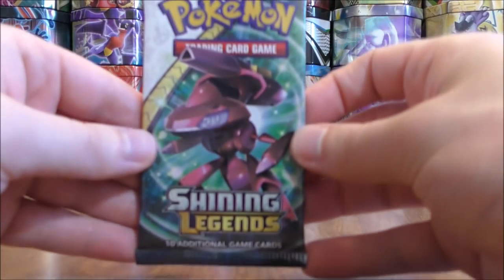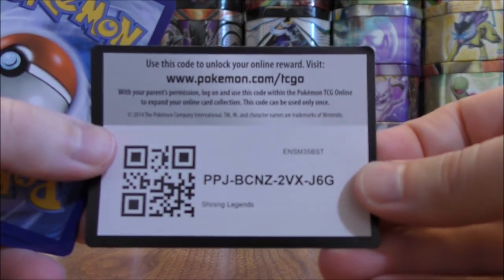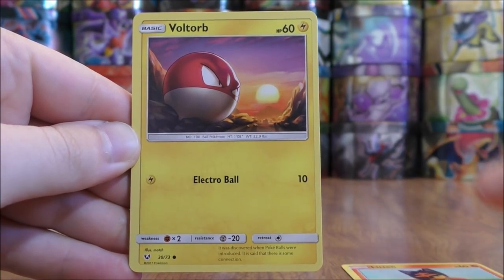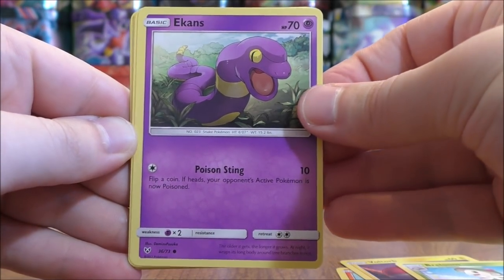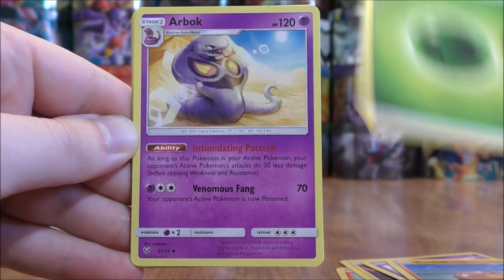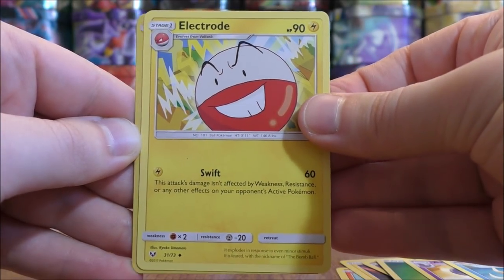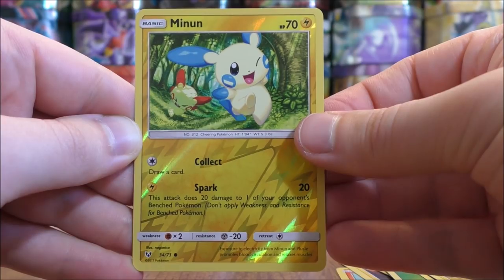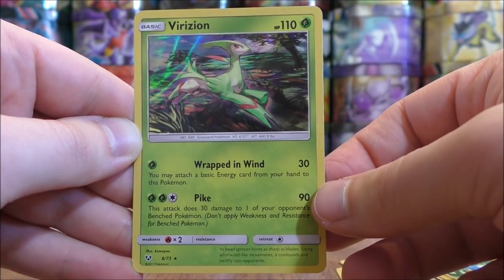Shiny Genesect pack now. Litten to start the pack, Voltorb, Breloom, Ekans, Stunfisk, Grass type energy, Arbok, Floatzel, Electrode. Reverse Holo of a Minun — still on the hunt for that first rare reverse holo, this one is a common. And the final card would be a Virizion.